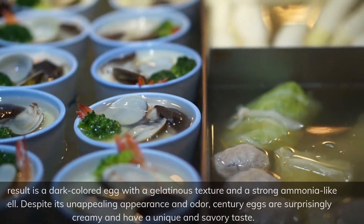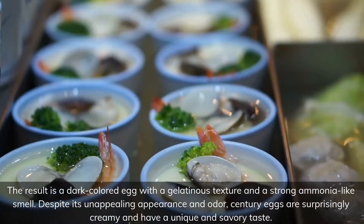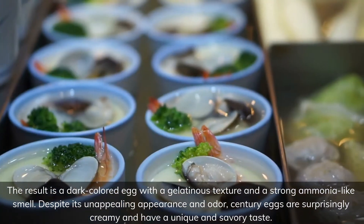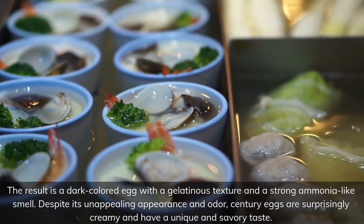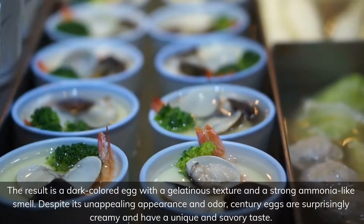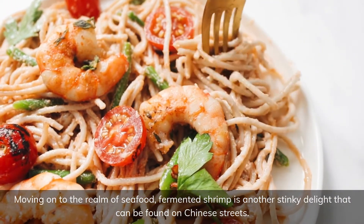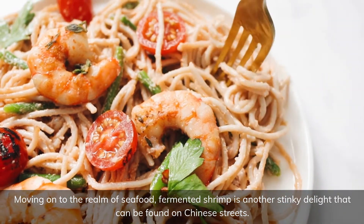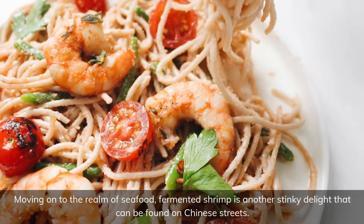The result is a dark-colored egg with a gelatinous texture and a strong ammonia-like smell. Despite its unappealing appearance and odor, century eggs are surprisingly creamy and have a unique and savory taste. Moving on to the realm of seafood, fermented shrimp is another stinky delight that can be found on Chinese streets.